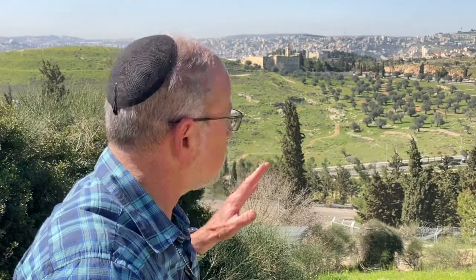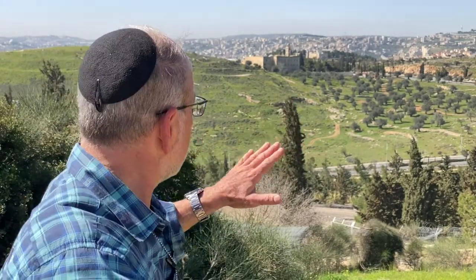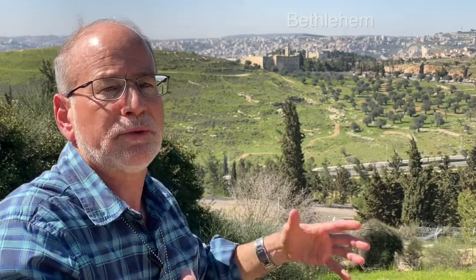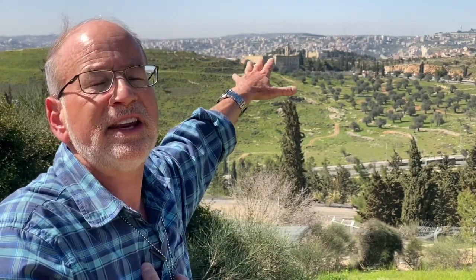That is right across the valley — this shows you how close things were for those 19 years. If we look past Mar Elias, you see on the horizon — that's Bethlehem. Bethlehem, which is the tribal inheritance of Judah, is traditionally their capital city. That's where King David is from. Today, that is Palestinian Authority Territory, Area A.